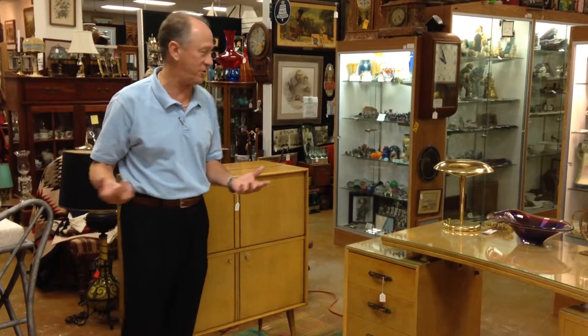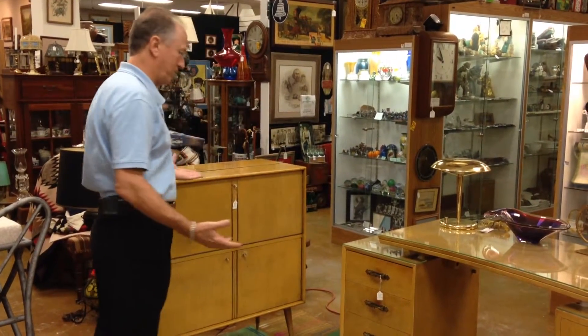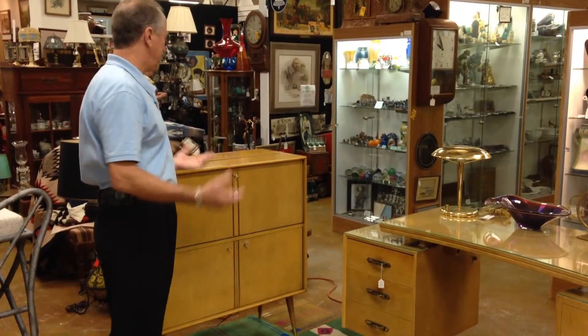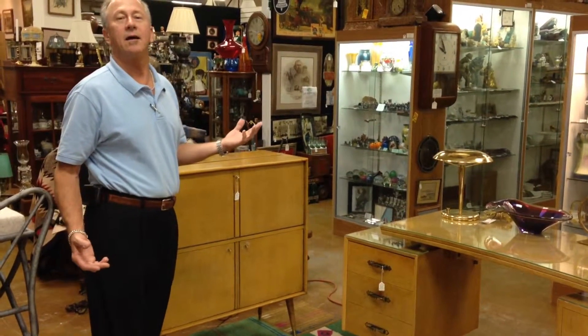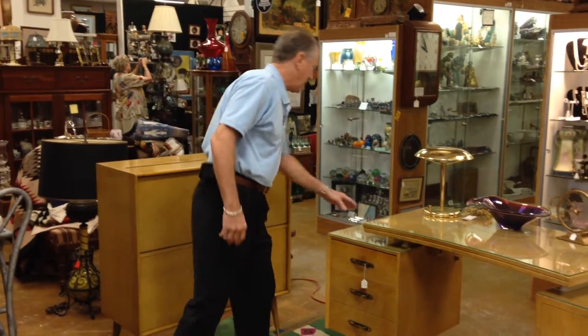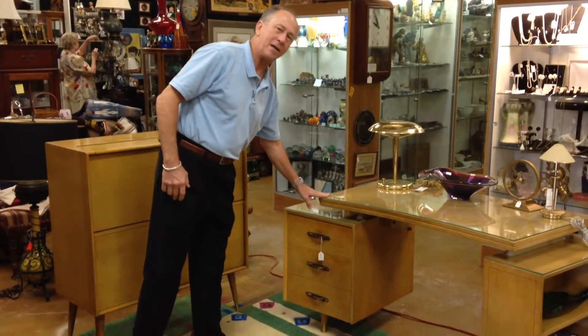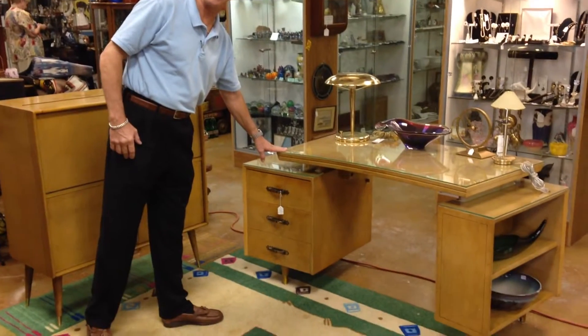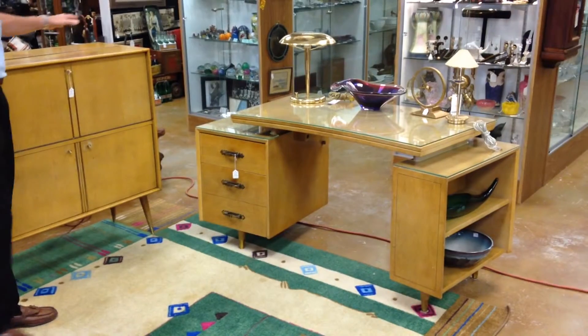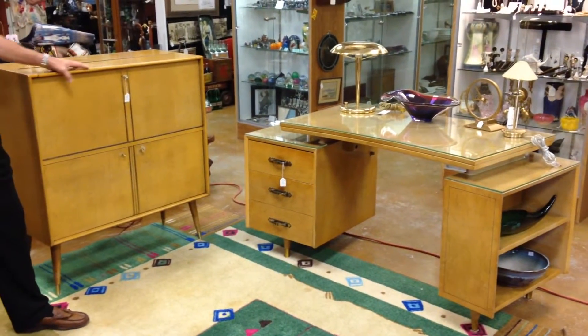So today it's my particular pleasure to show you the classic mid-century office ensemble, which is an absolutely perfect example of a mid-century modern desk. They call it an ensemble because you have a desk and you have a bar.